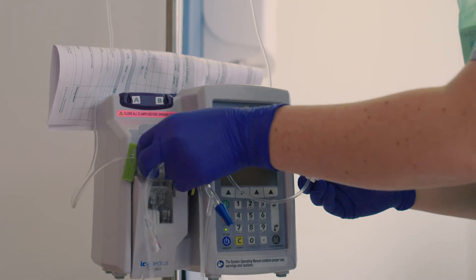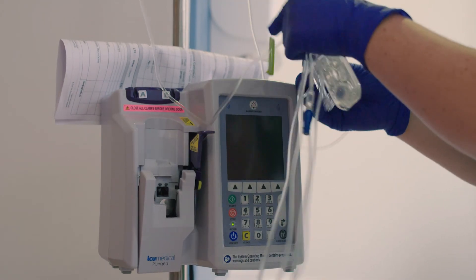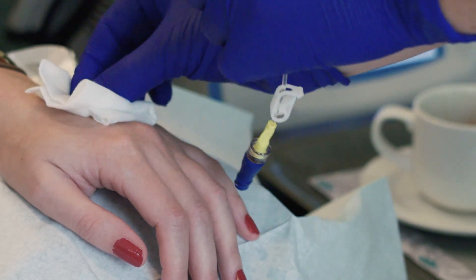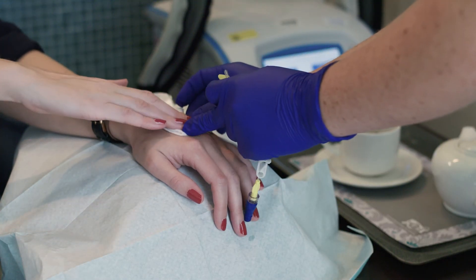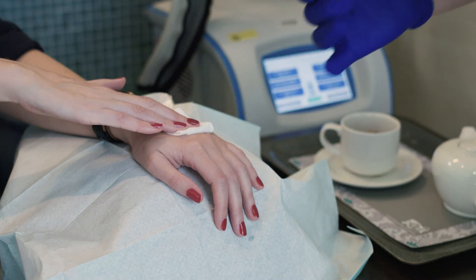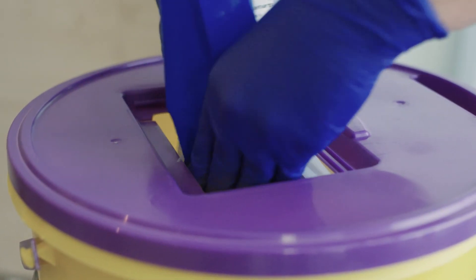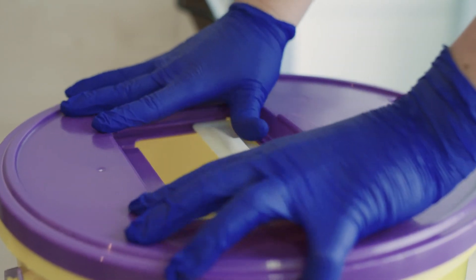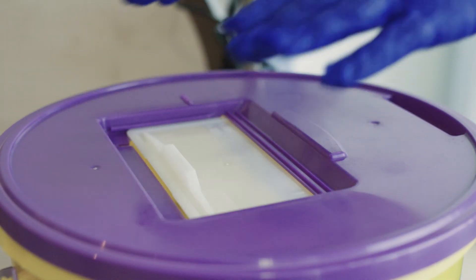At the end of treatment, your nurse will disconnect your treatment and remove your cannula or portacath needle. Some patients need to go home with chemotherapy in a portable pump device. You will be aware of this from your pre-treatment consultation. If this applies to you, please ensure that you confirm your appointment time for disconnection. Alternatively, you may decide that you would like to self-disconnect your treatment at home. Please discuss this with your treatment nurse to organise this service.